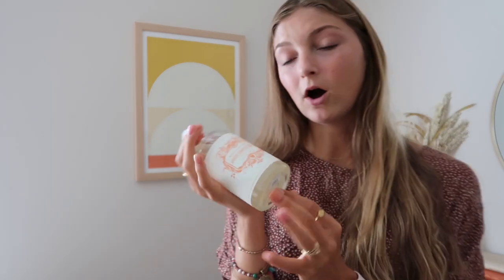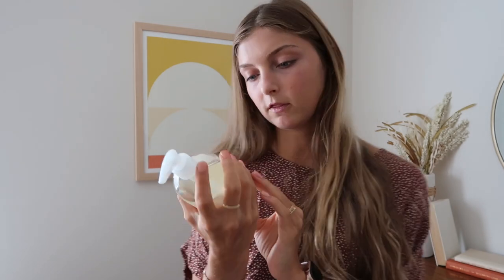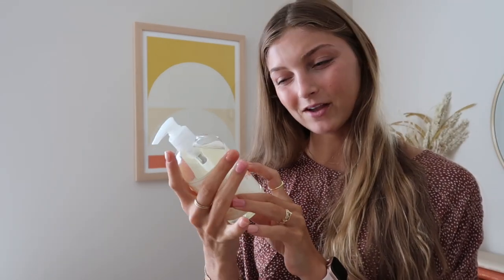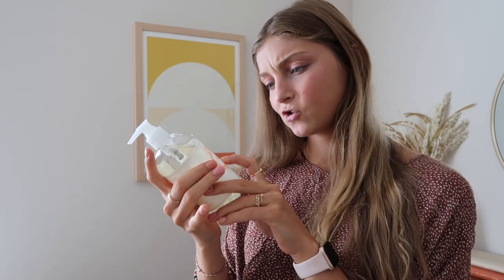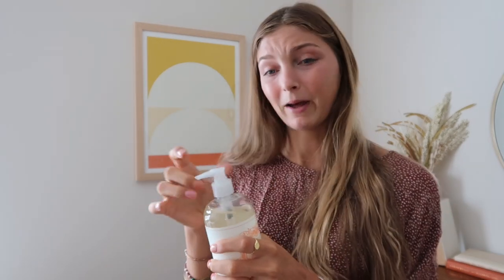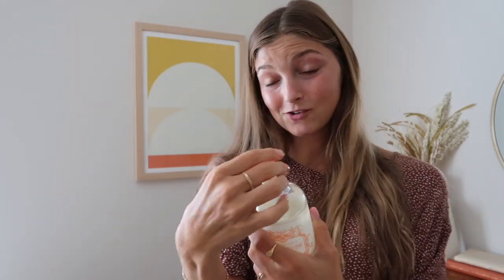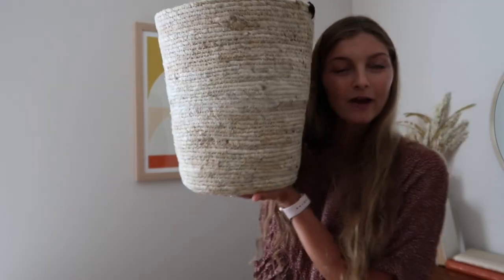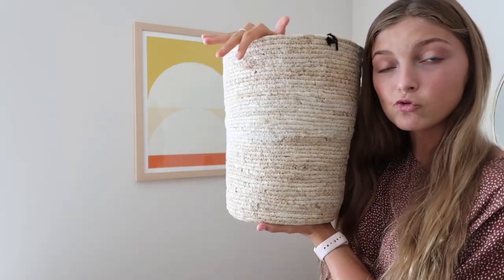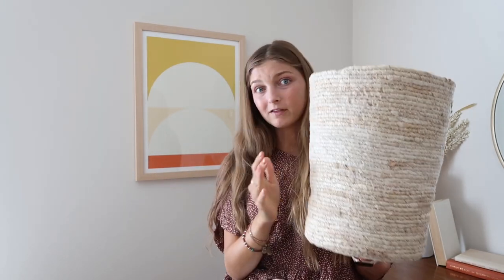Next up for the counter I got a new soap. I was at Anthropologie getting the ring organizer and I saw this, smelled it, and it's so good — it's the Chantilly Crème scented soap. I wish you guys could smell it! I also got a new trash can — it's really neutral and pretty big, from Urban Outfitters.